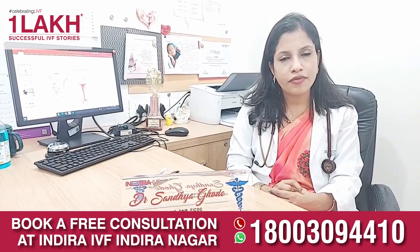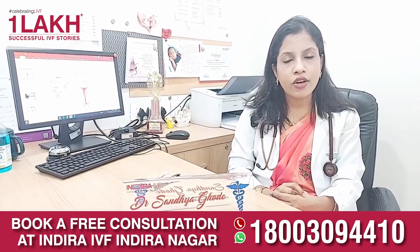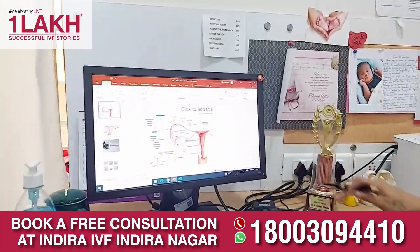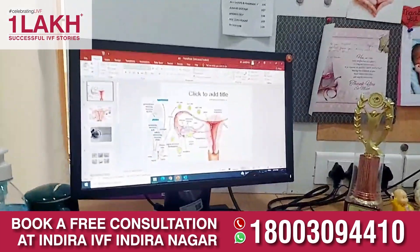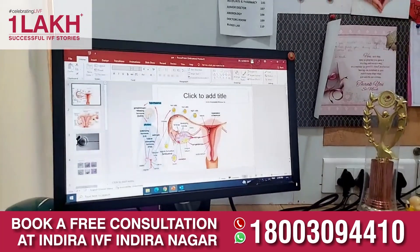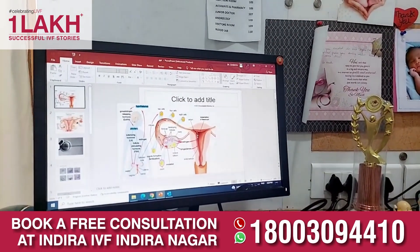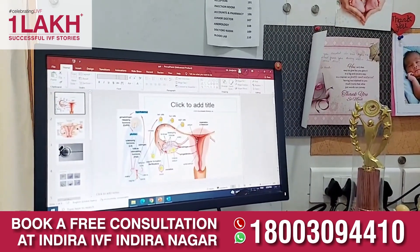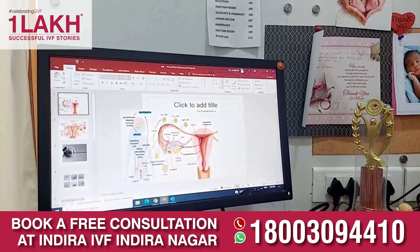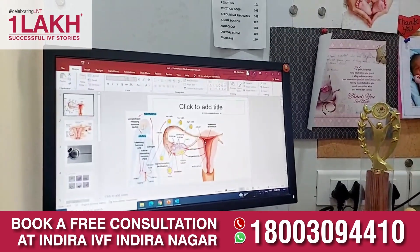Coming to ultrasonography, which is done usually as a transvaginal scan, where we see the ovary, the fallopian tubes, the endometrium, and the uterus. For the ovarian factor, there should usually be 8 to 10 follicles on both sides of the ovaries. If the follicle count is less than that, we will have to give medications accordingly.